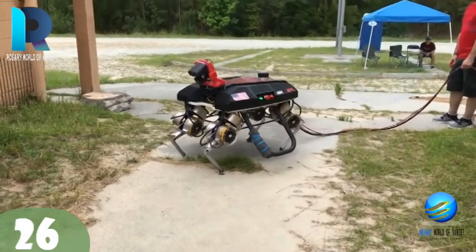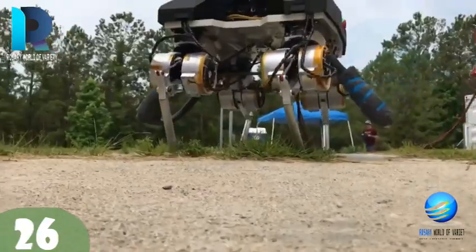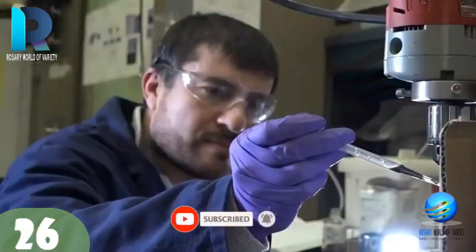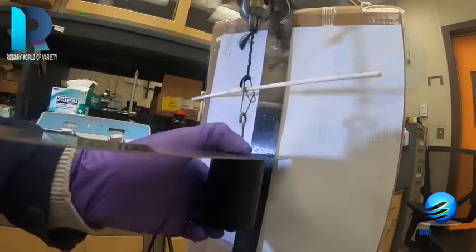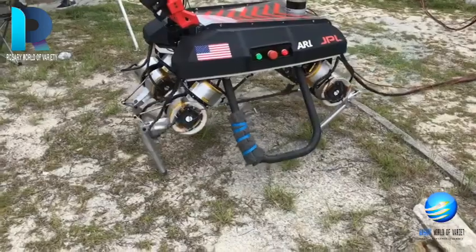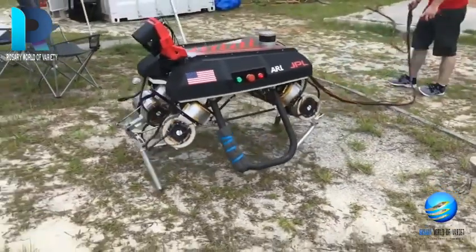Army robots could be armed with artificial muscles made from plastic. Army and academic researchers studied how plastic fibers respond when twisted and coiled into a spring — different stimuli cause the spring to contract and expand, mimicking natural muscles. This could potentially augment robot performance, allowing future mechanical partners to exert greater force.